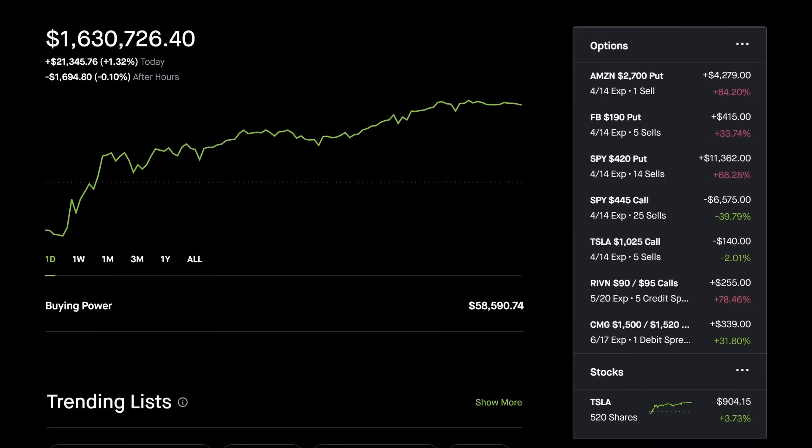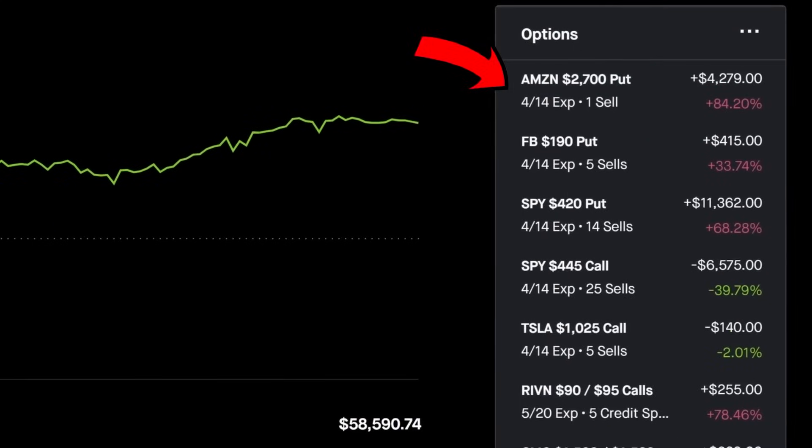If you appreciate my transparency, make sure you subscribe to the channel. I want to show you a position I can open using the wheel strategy. You'll notice I'm selling put options on Amazon — I understand not everyone has $270,000 to play with. But I'm running the wheel strategy on many different stocks. Just last week I sold a put option on Amazon and I'm up $4,279 in just a week.